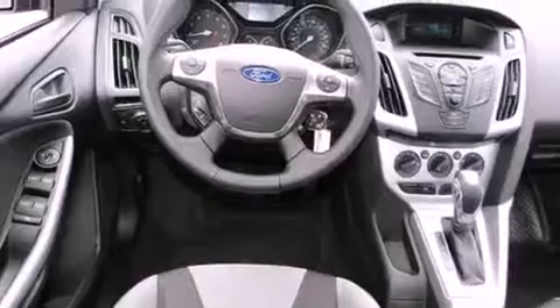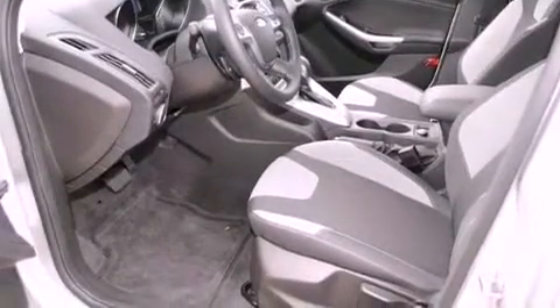Features include a rear window defroster, a keyless entry system, a CD player, a traction control system, front multi-stage airbags, and fog lamps.